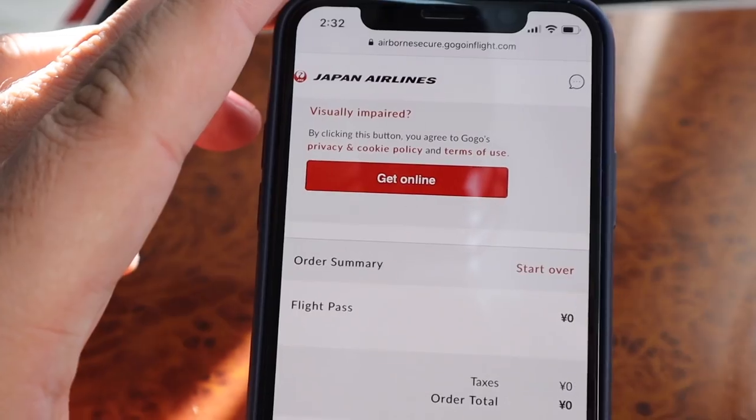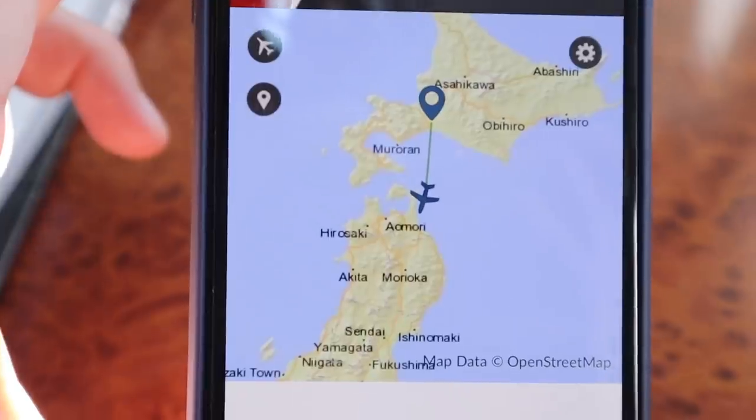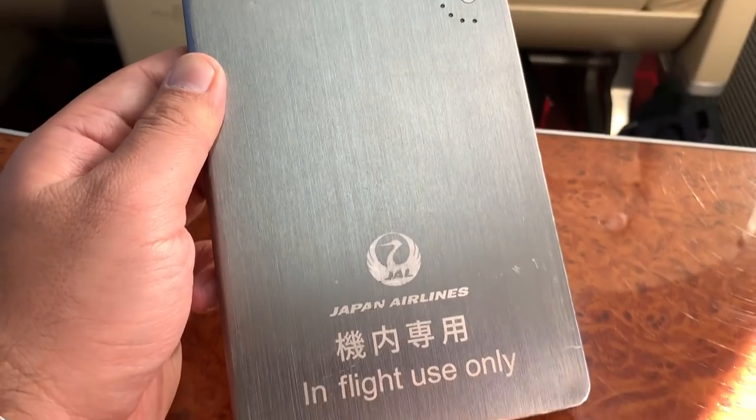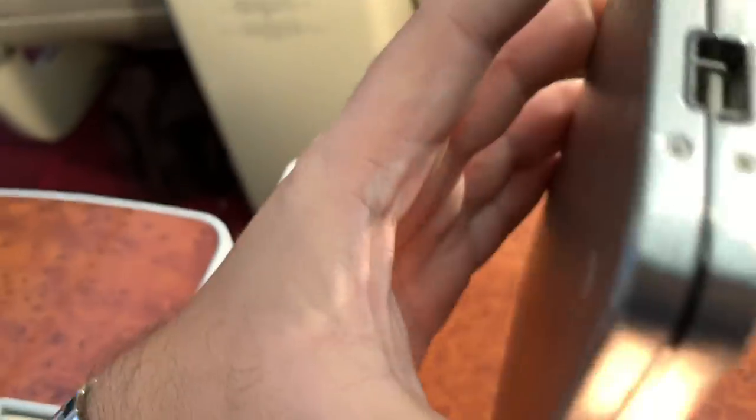There's free Wi-Fi on board, free internet, and the speed was pretty fast as well. You can stream your entertainment using your mobile device here. And this interesting silver-looking unit is actually a power bank, so you can charge your device here.